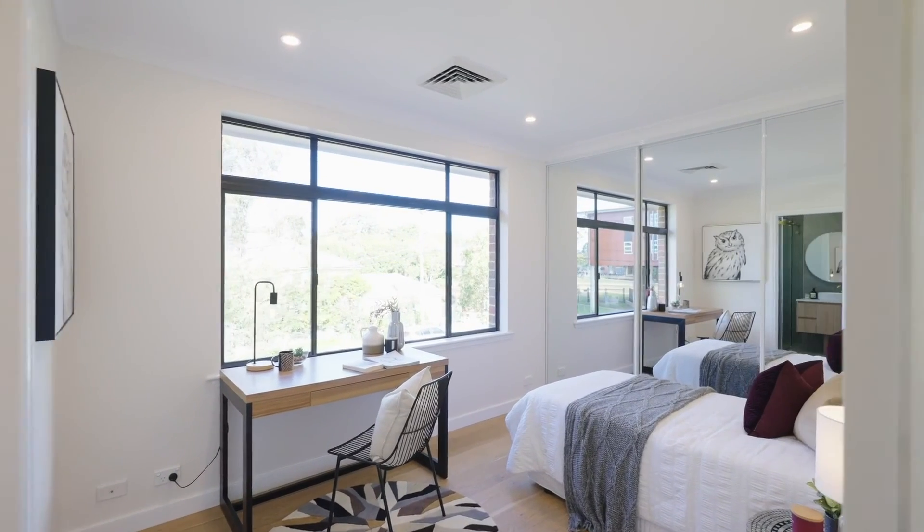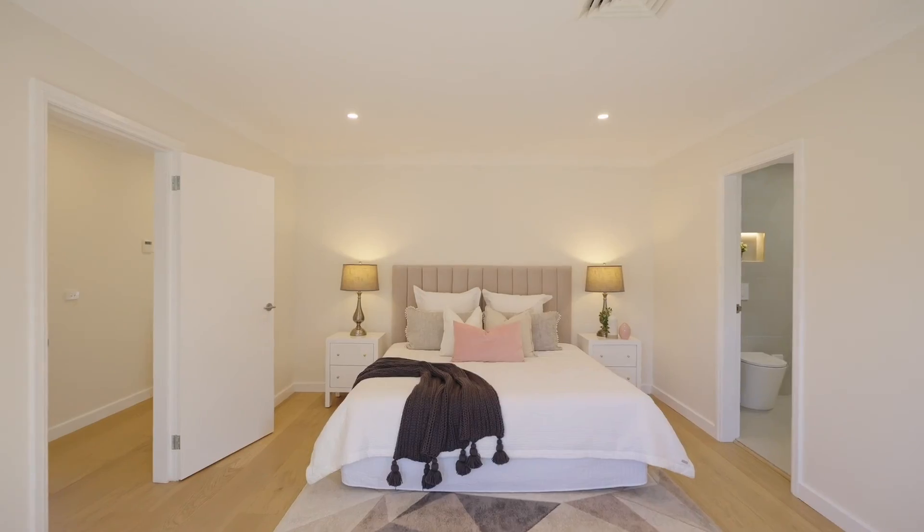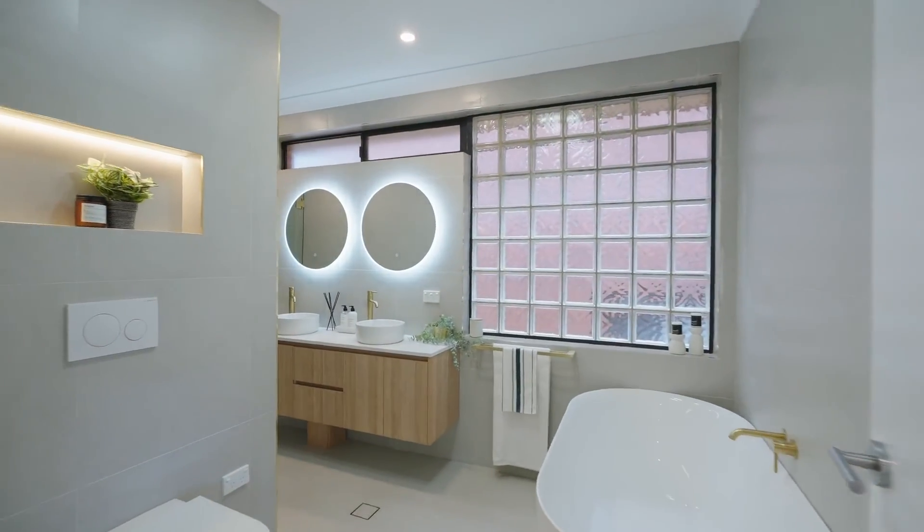Upstairs are four bedrooms, two with brand new en-suite bathrooms, including the indulgent master with walk-in robe and en-suite featuring a freestanding bath.